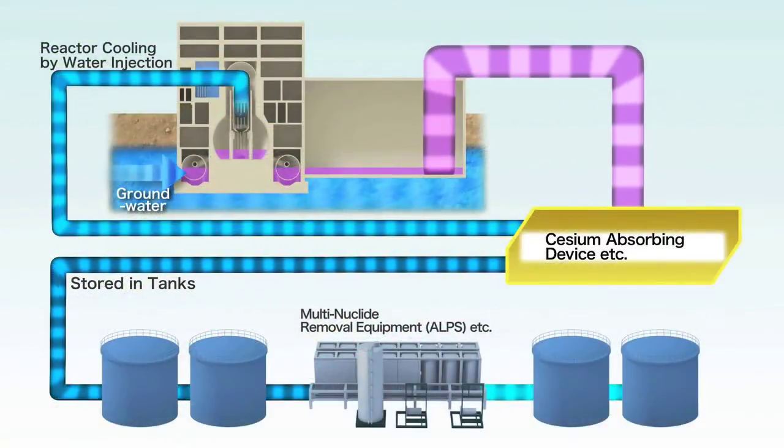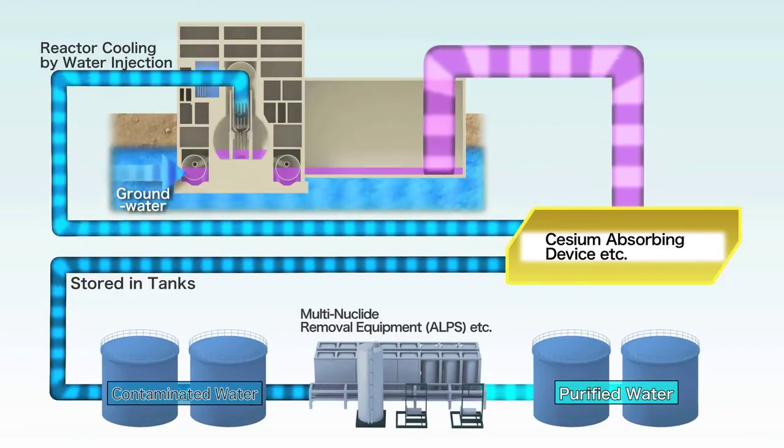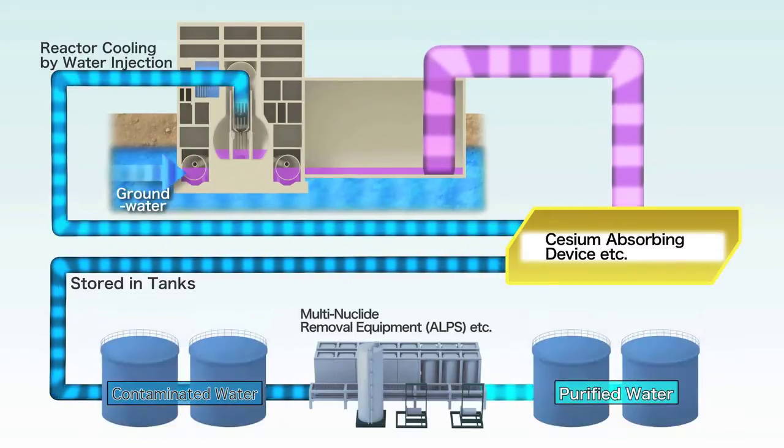At the Fukushima Daiichi nuclear power station, groundwater continues to flow into the buildings housing the reactors, increasing the levels of water contamination. After removing the main radioactive material, cesium, some of the contaminated water is reused for cooling the reactors, while the rest is stored in tanks built within the site of the power station. A number of measures have been taken to avoid generating water contamination, such as diverting groundwater away from the reactors and guarding against leaks from the water storage units.